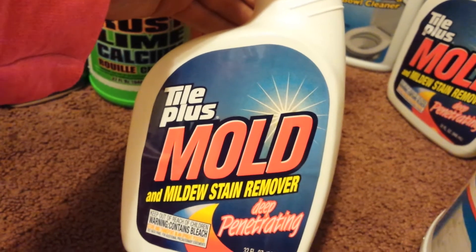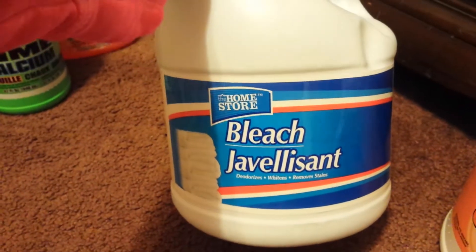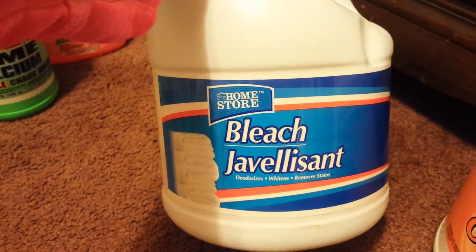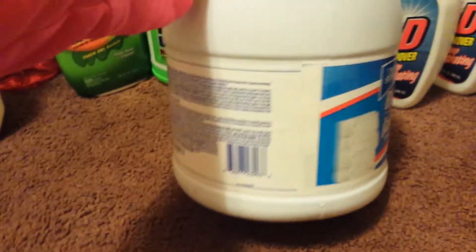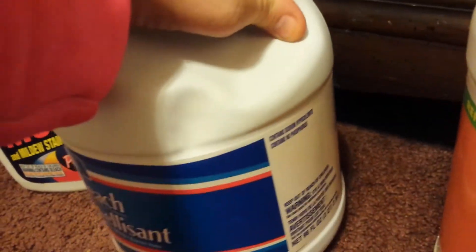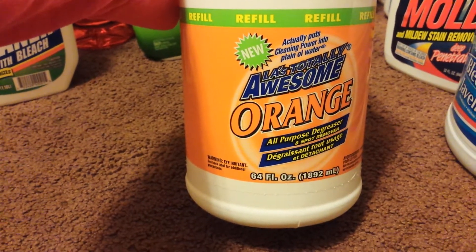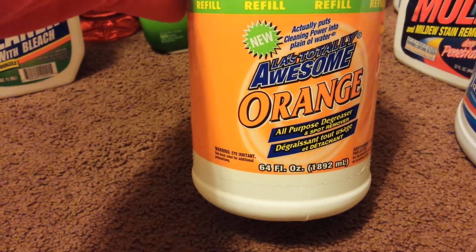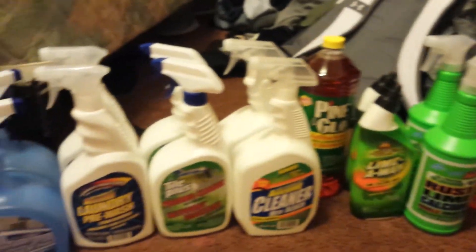I got two Tile Plus Mold and Mildew Stain Remover Deep Penetrating — 32 fluid ounces each. And you can't go wrong with this big bottle of bleach from Dollar Tree, from the brand Home Store — 96 fluid ounces, a great deal for a dollar. And last, I got the Awesome Orange all-purpose degreaser and spot remover — 64 fluid ounces. As you can see, I get all my cleaners from the Dollar Tree.